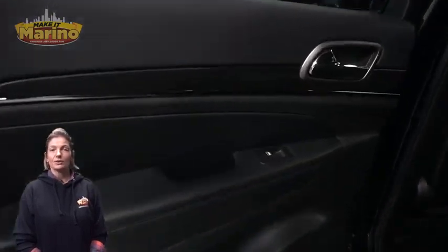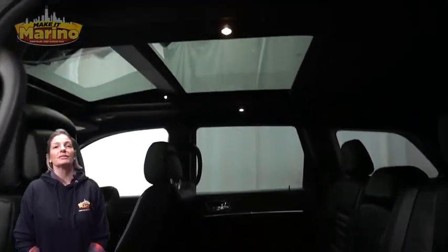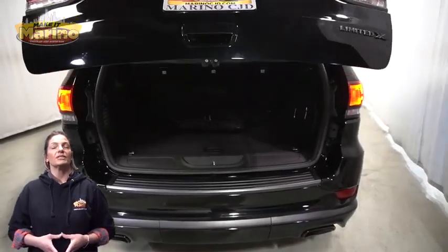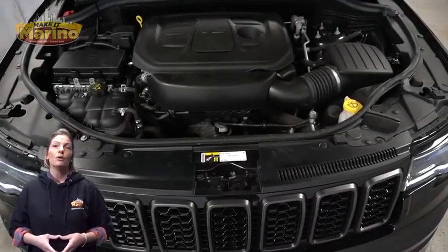Split-folding rear seats, dual-pane panoramic sunroof, power liftgate, 3.6-liter V6 engine, and so much more. For additional details, visit us at merinocjd.com, stock number P2115.